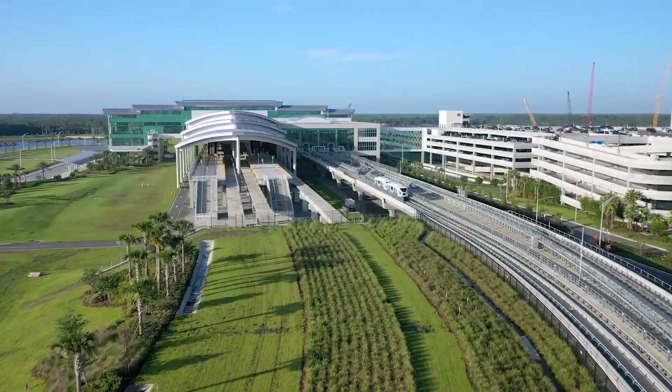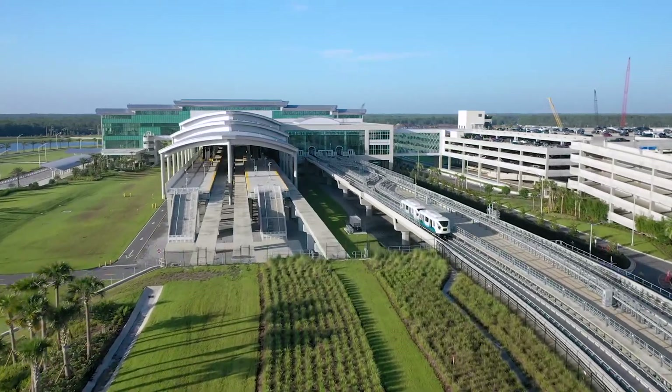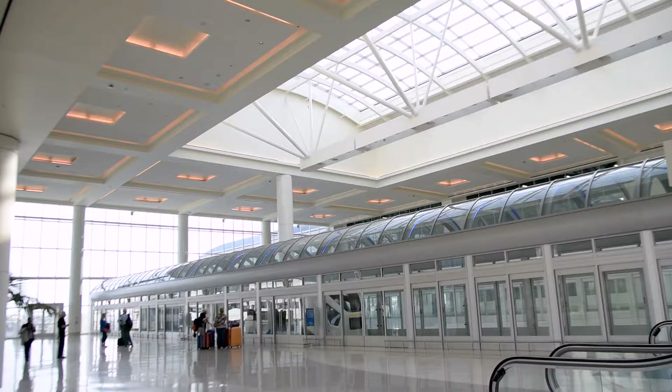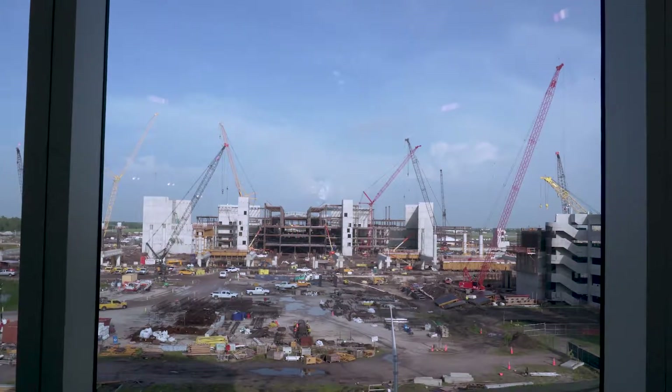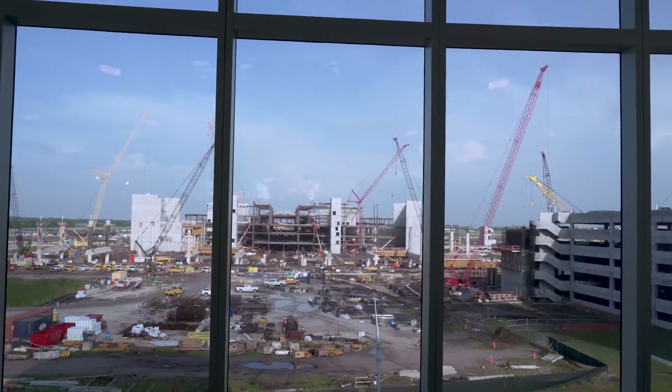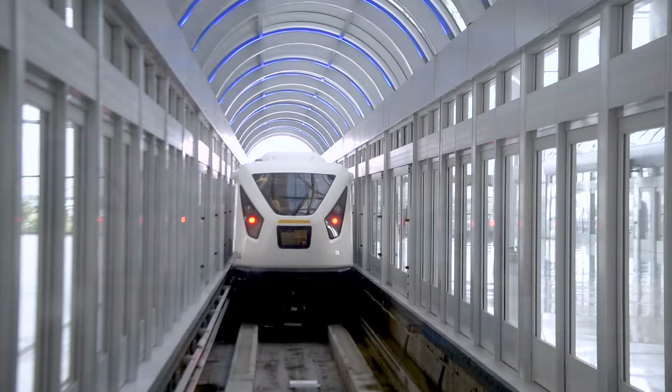Welcome to the newest addition to Orlando International Airport: the intermodal terminal facility and automated people mover. This futuristic-looking complex sits in the center of the future South Terminal, where the first phase of Terminal C is currently under construction.